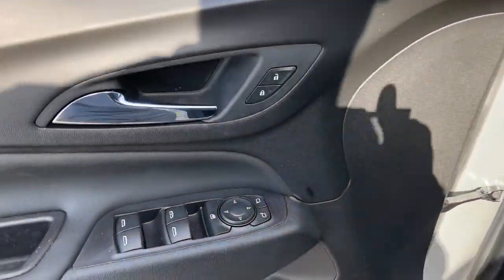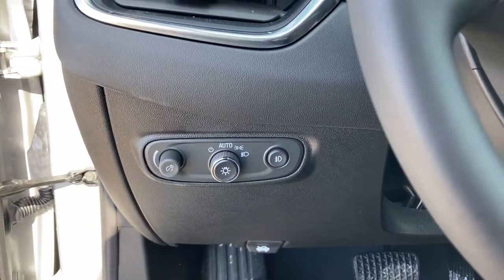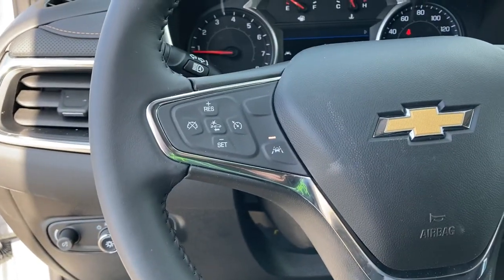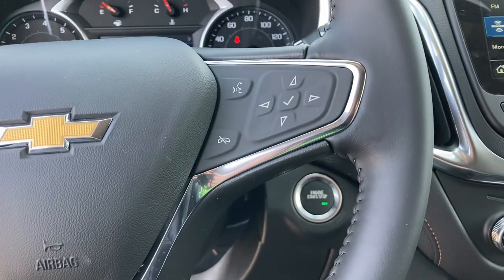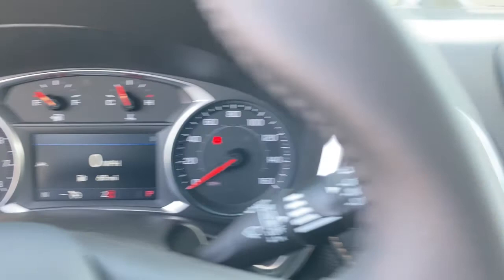These are just some of the great options this vehicle comes with: all-wheel drive, keyless entry, heated mirrors, backup camera, lane-keeping assist, keyless start, power liftgate, remote engine start, satellite radio, fog lamps.